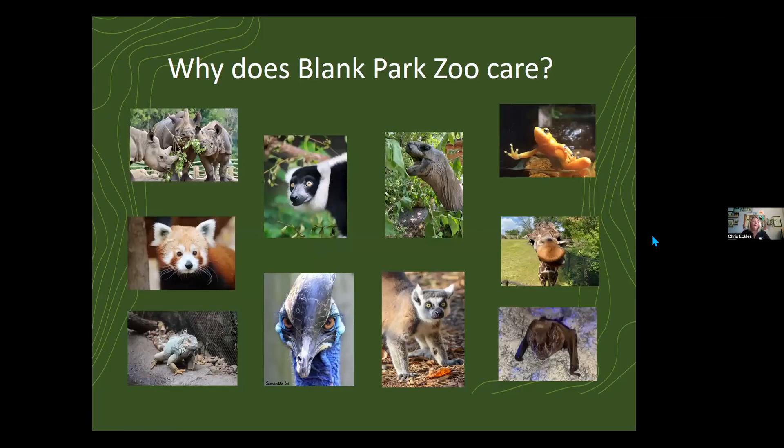I'm the Chief Engagement Officer at the zoo. What I do here is oversee our volunteer programs as well as our conservation and education programs. I like to say that our engagement team is the one that makes our mission come alive. The first question I usually always get is: why does the zoo care about pollinators, and why do we care about monarchs and things like that?